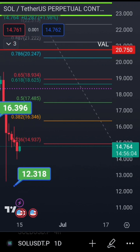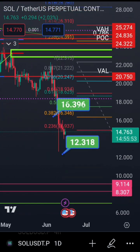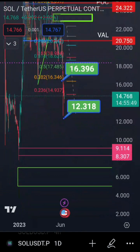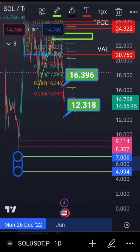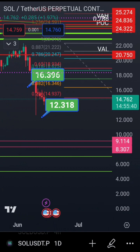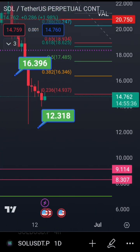Once price starts moving above the 17.5 range, it might be signaling that the move down has been completed. To the downside, I still have the eight to nine dollar zone and the five to seven dollar zone that I've been watching for many months. You need to be careful — we could still see more downside in the coming days.